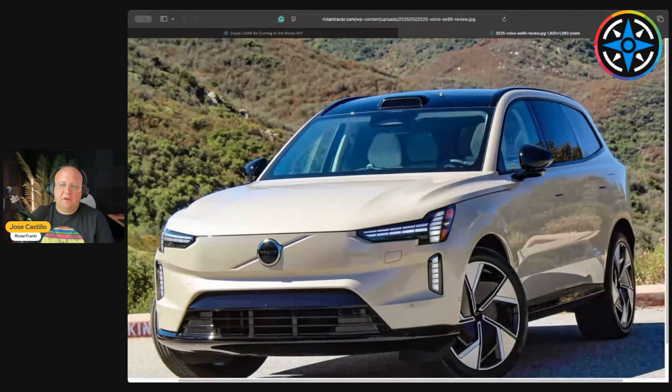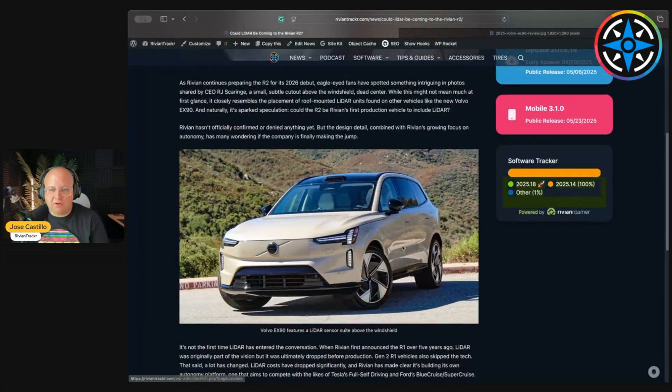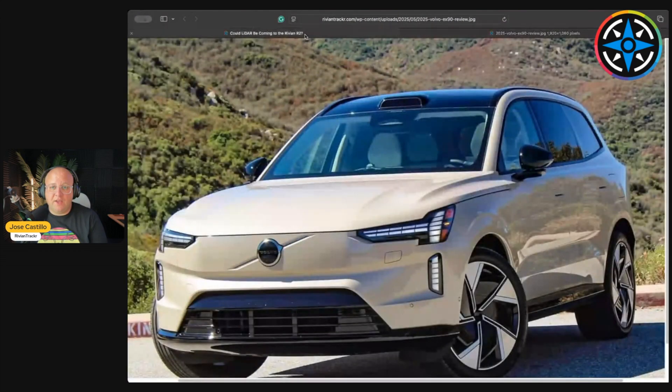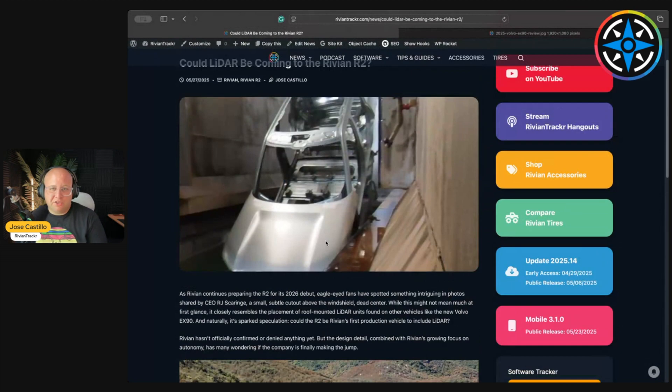As you can see on the top, right in the center above the windshield, above the camera where the rearview mirror is, there's a bulge. That bulge contains the LiDAR sensors and technology for the Volvo EX90. So could the R2 potentially be getting LiDAR? We don't know until we get closer to seeing a production version. Rivian has neither confirmed nor denied the existence of LiDAR coming to the R2 at this point.